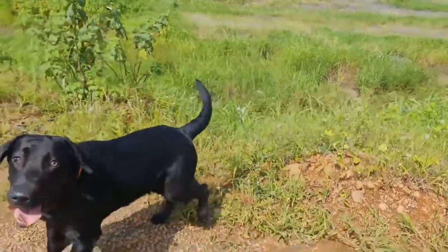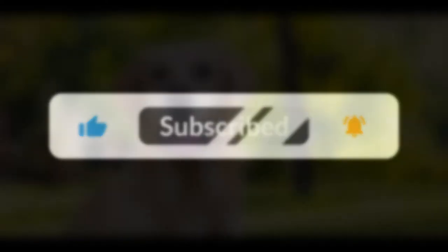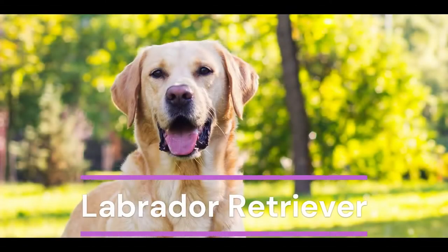Welcome to our new video. Before we go into the video, please subscribe to our channel. Today we are discussing the breed Labrador Retriever.